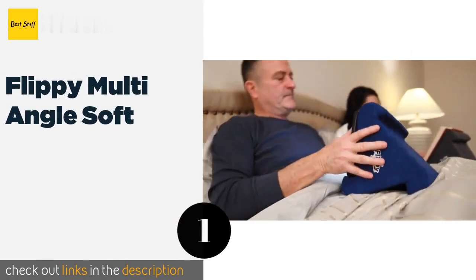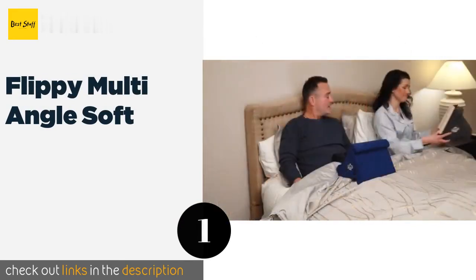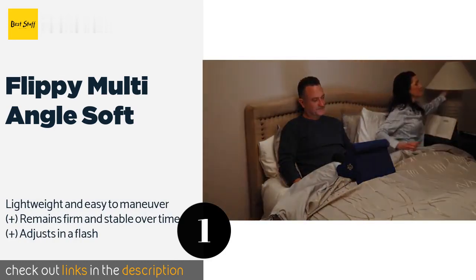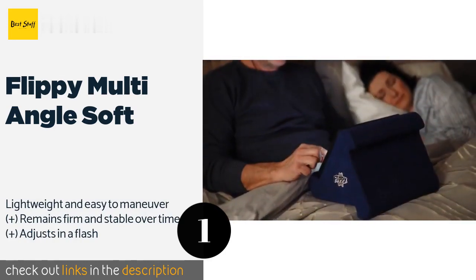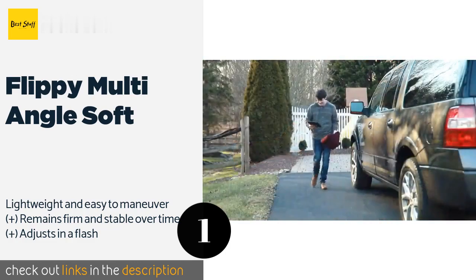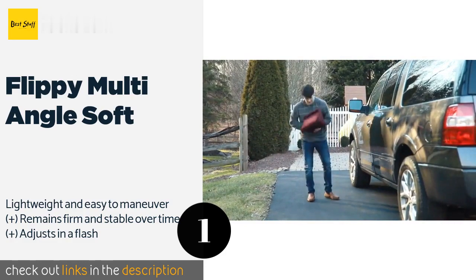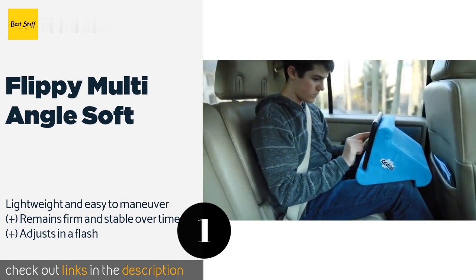The first product on our list is the Flippy Multi-Angle Soft. It was designed by an optical scientist to give users an optimal viewing position, whether you place it on a tabletop or your chest. This model is effective with books and magazines too, so you can read long into the night. The price is approximately $35.